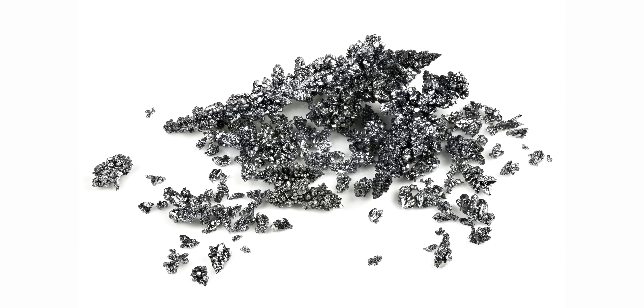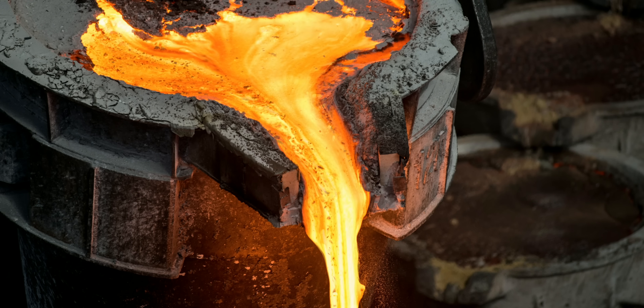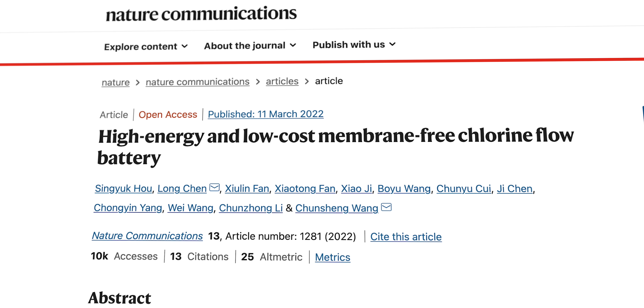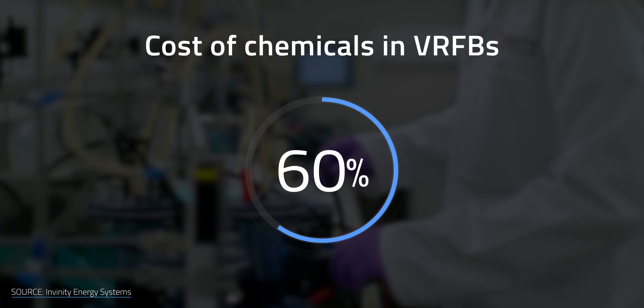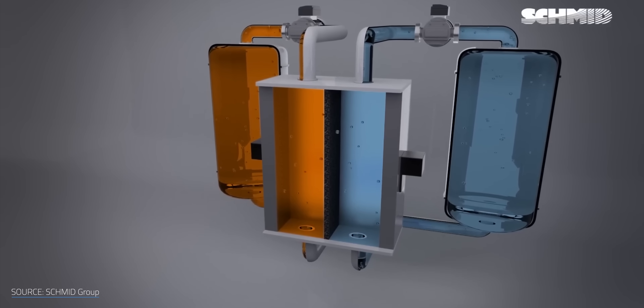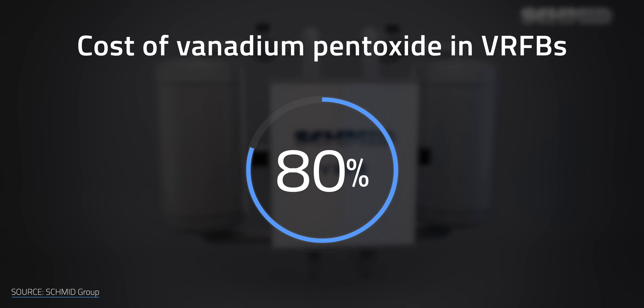Here's where vanadium, like pretty much everything else, runs into trouble — and that's costs. The element is notorious for its price volatility. It's one of the most used materials in the industrial sector, like alloying steel, so vanadium's beauty and flexibility does not come cheap. According to a 2016 study, the chemicals needed for VRFBs can represent nearly 60% of the overall cost of the system. Newer research shows that the prices have only gone up. A 2021 study by the University of California, Irvine found that electrolyte using vanadium pentoxide accounted for a whopping 80% of a VRFB's total cost.